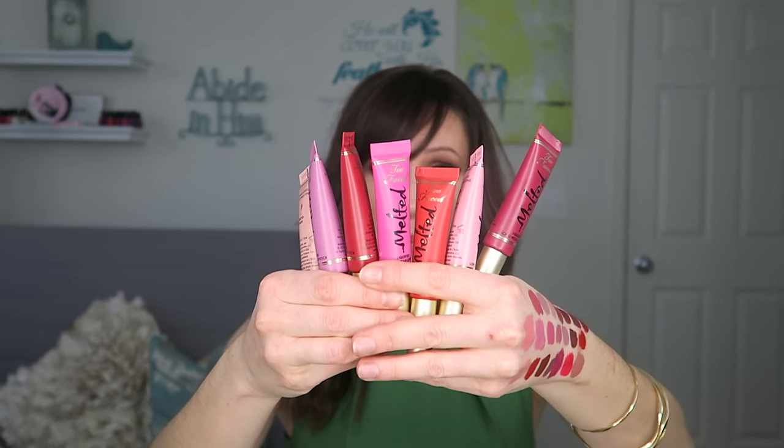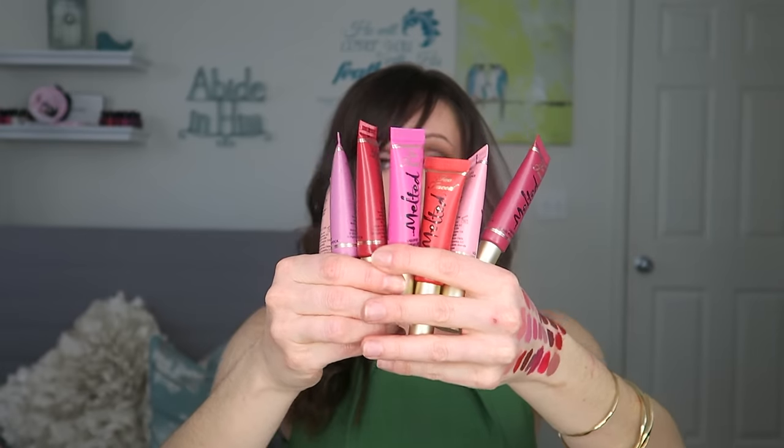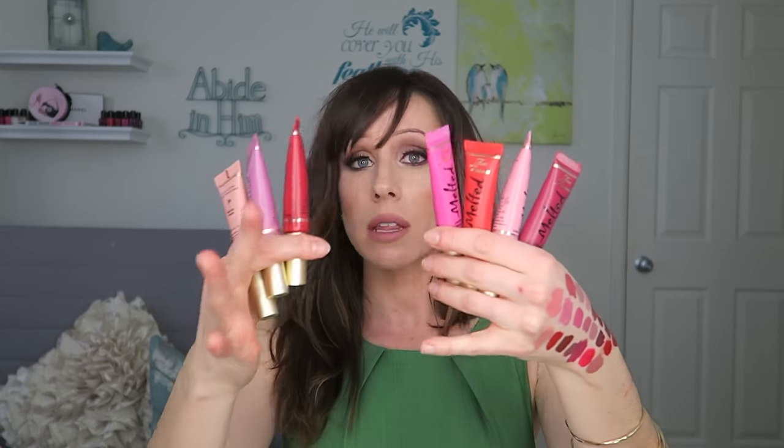Then there are these — which I own several of and have my huge stamp of approval — the Too Faced Melted liquid lipsticks. These are amazing. The color selection is gorgeous. They have so many colors — funky colors, dark colors, melted chocolate ones, metallics. If all the ones I previously mentioned are ones you've tried and you hate them, try these. They are long-wearing, not drying, and they don't dry completely matte. They're just fabulous.